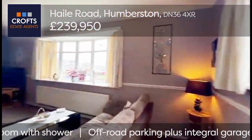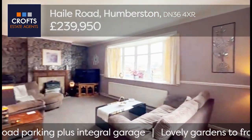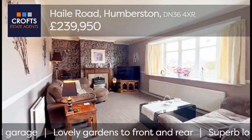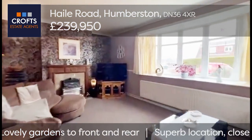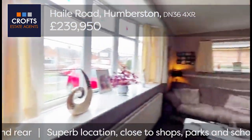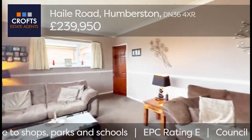Really spacious lounge with a large pop-out UPVC window to the front. Feature wall down the bottom end with a gas fire. Just spinning around to look at this room from another angle — there's another window on that side to let even more light into the room.